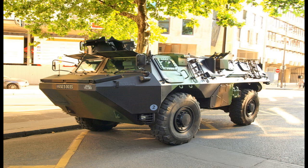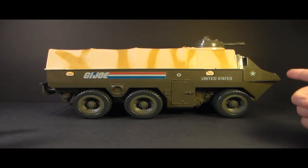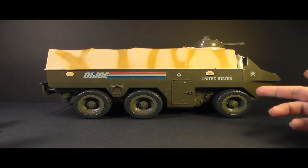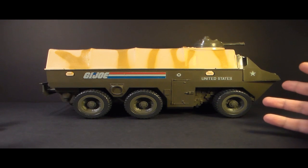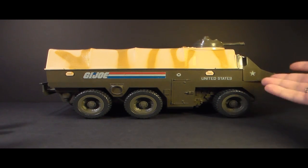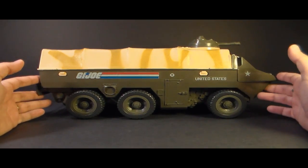The APC is modeled after the real-world VAB, which is a French personnel carrier — I'm not going to say the French name because I can't pronounce it. The APC was really big; it was the largest land vehicle in the G.I. Joe toy line up to that point. The following year in 1984 we got the larger hovercraft Killer Whale, but up to that point this was the biggest land vehicle you could get for G.I. Joe.